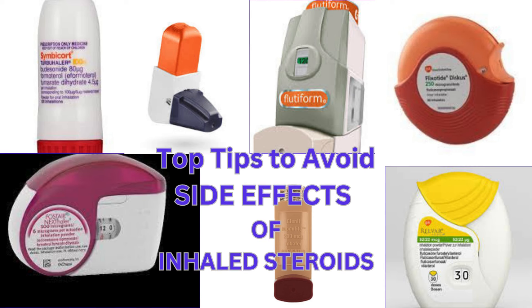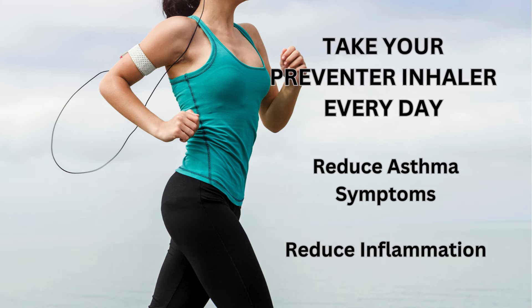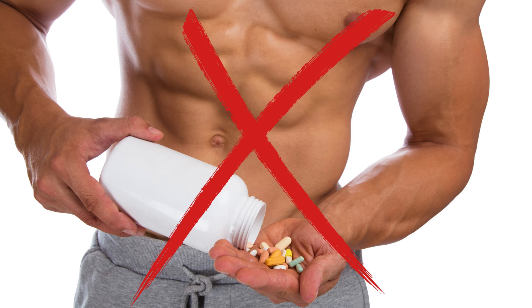Preventer inhalers are the safest and best way for most people to lower their risk of asthma symptoms and asthma attacks. They are a copy of the steroids our bodies produce naturally. They are not the same as the steroids used by bodybuilders.